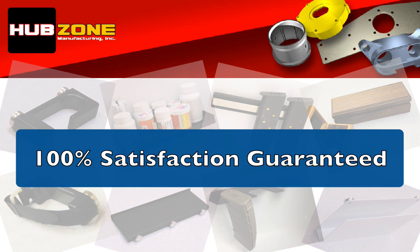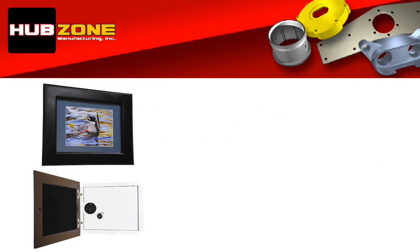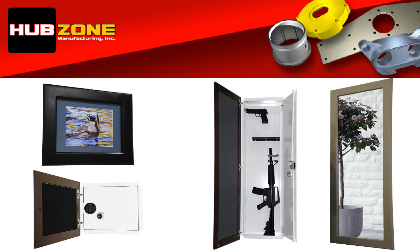All of our safes are 100% satisfaction guaranteed. Coming up next is former police officer Frank Dutra. He will be demonstrating all the features available for the picture frame wall safe and the larger full-length mirror wall safe. Simply choose the demo that you want to see first.